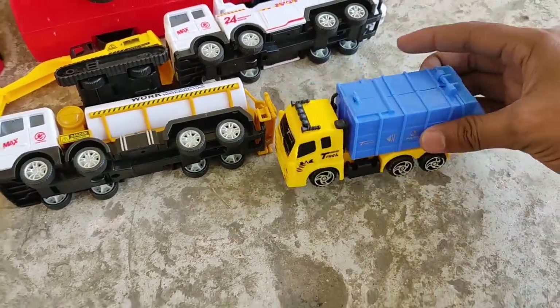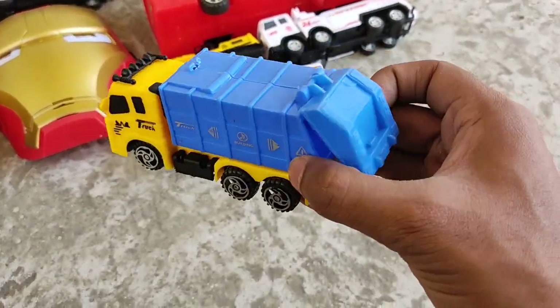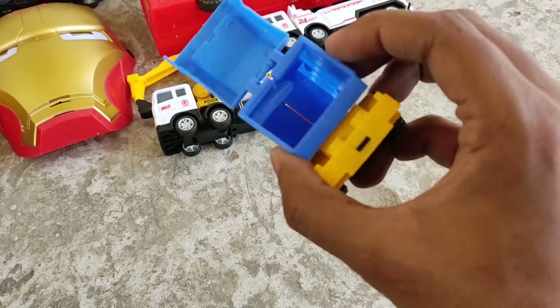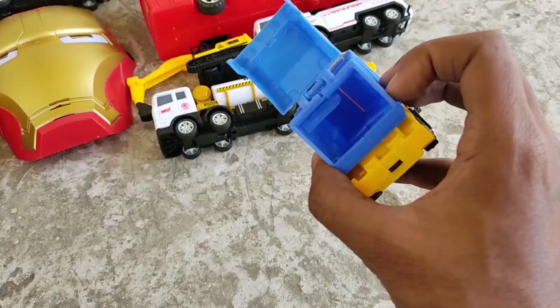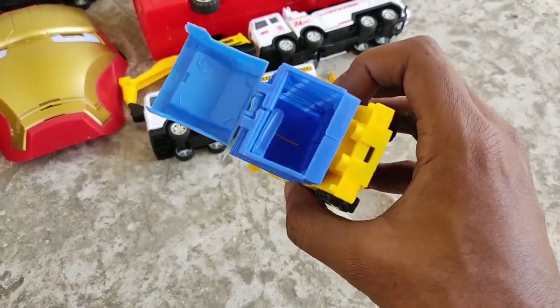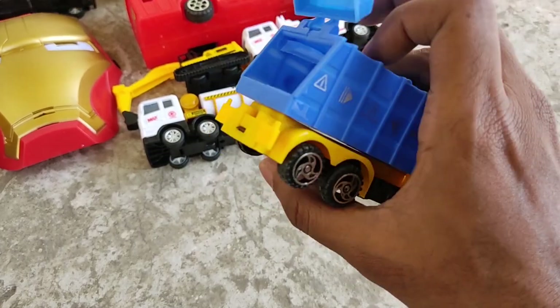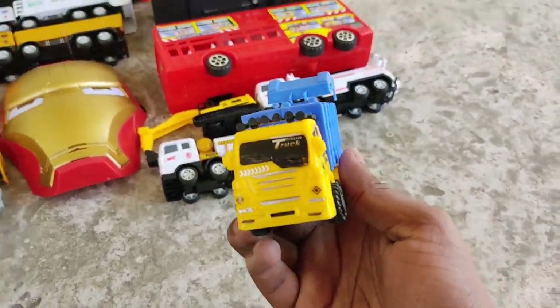Another mini garbage truck — such a spacious small mini garbage truck. It's expandable and it can open and fold. Wow!